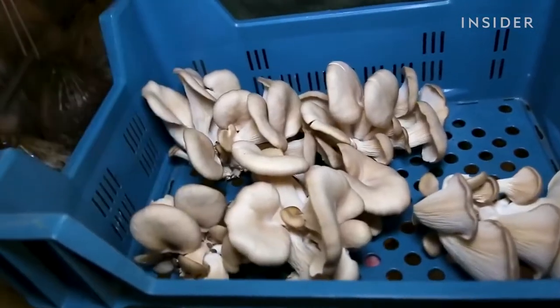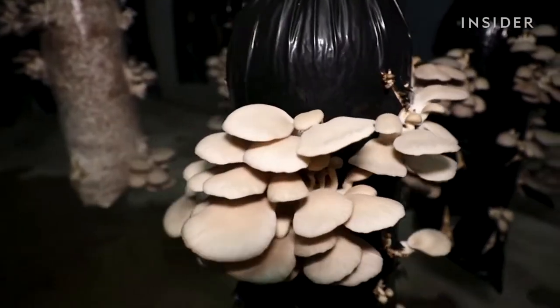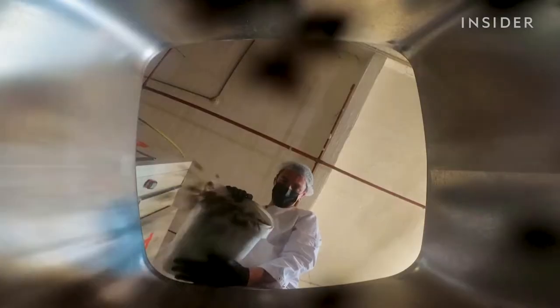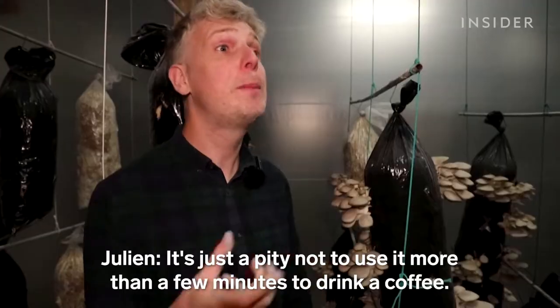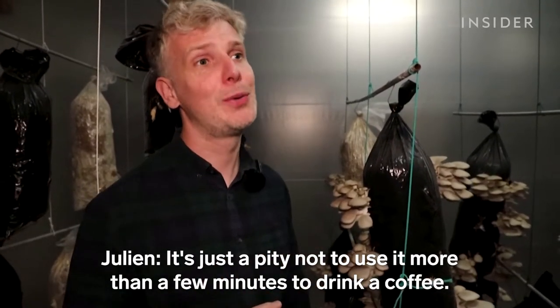These oyster mushrooms go from cellar to table in about two months. They grow fast in used coffee grounds, a rich source of carbon and nitrogen. It's just a pity not to use it more than a few minutes to drink a coffee.